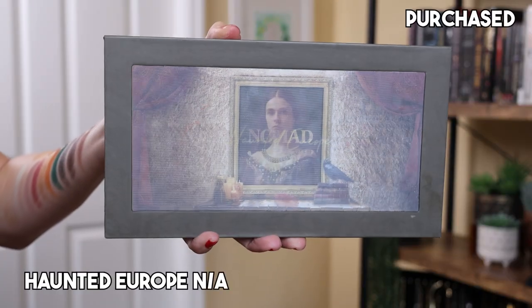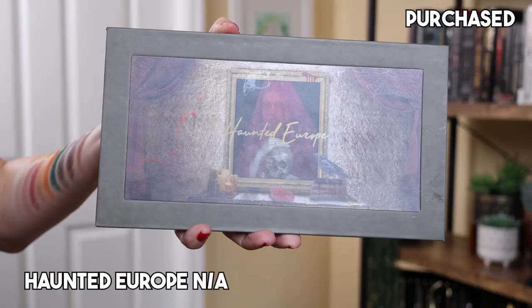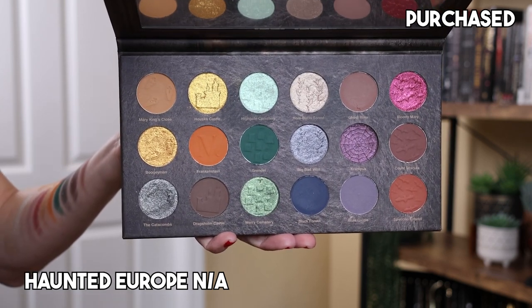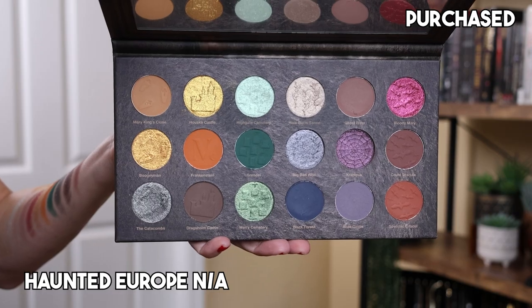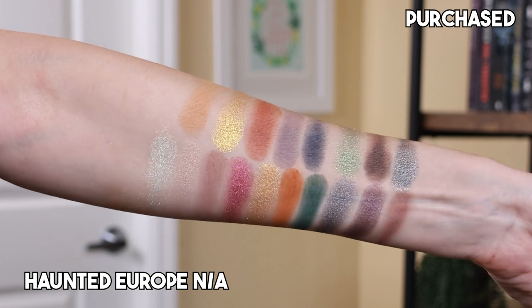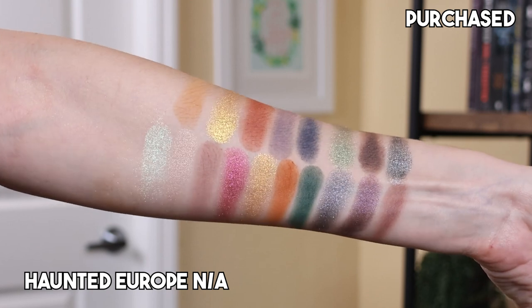And coming in at number one — can I get a drum roll, please? — I have the Haunted Europe palette. This is my first ever palette that I bought from Nomad, and this isn't available anymore, so I'm so sorry that I'm shouting its praises — but I have to be honest. This is celebrating medieval Europe, like the castles of Europe. I love the theme, I love a spooky theme. And I love the holographic cover — so cool. And the color story is what dreams are made of.